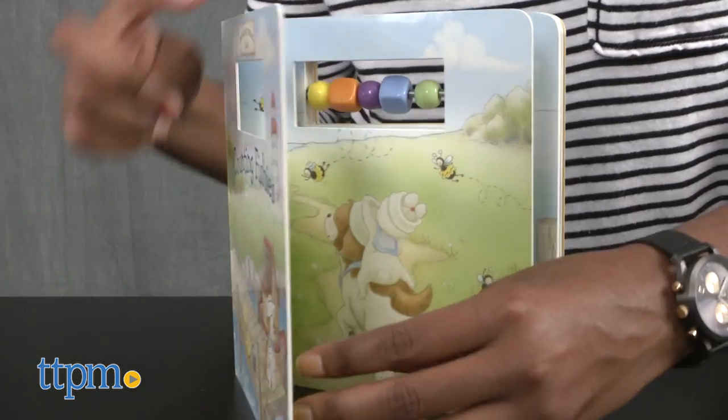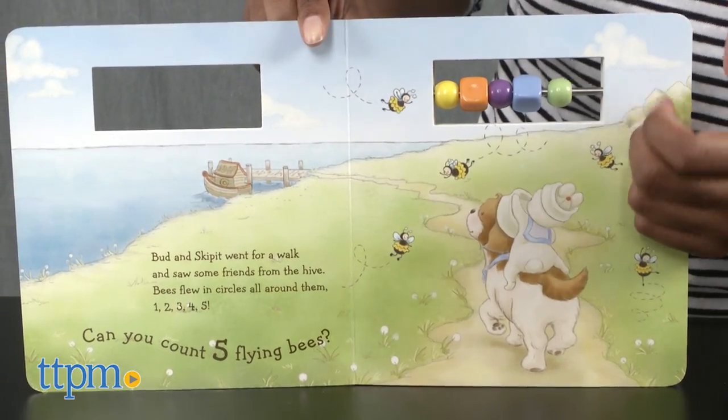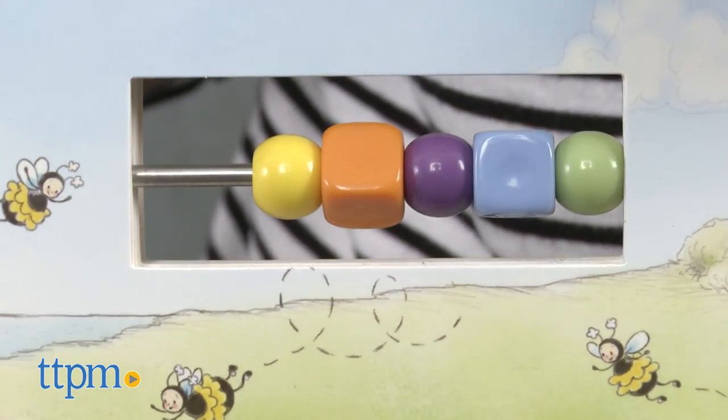The Counting Fishies book by Elsie Atterbury is a story about Bud and Skipett's counting adventure by the shore. The book includes five sphere and cube beads that can be moved across the rod for kids to count along with the story.